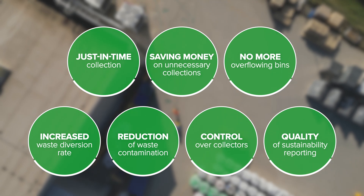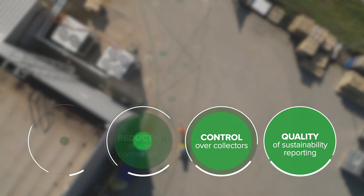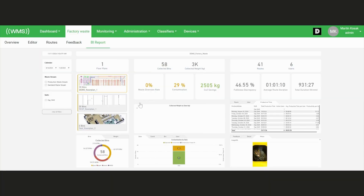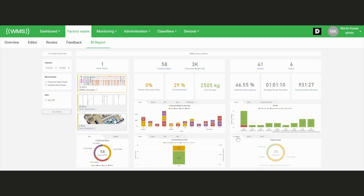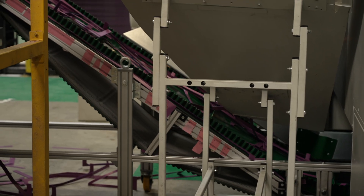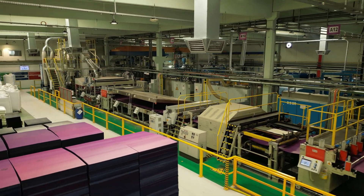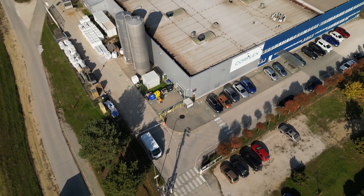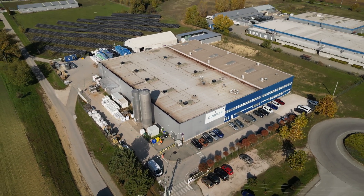Our solution delivers two major benefits: actionable analytics and operational efficiency. On the analytical side, detailed data reports gathered through the collector app offer powerful insights — they can optimize waste strategies, improve ESG reports, and show a commitment to eco-friendly operations. On the operational side, features like fullness alerts and route planning on facility floor plans streamline waste collection, cutting costs, optimizing workforce use, and automating processes.